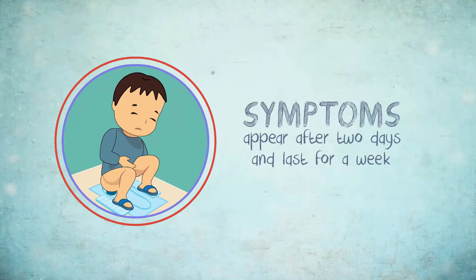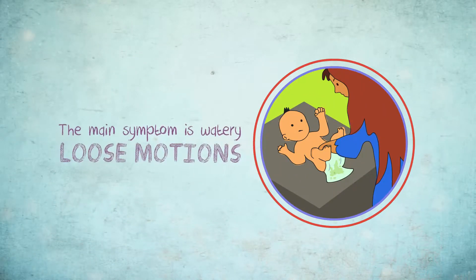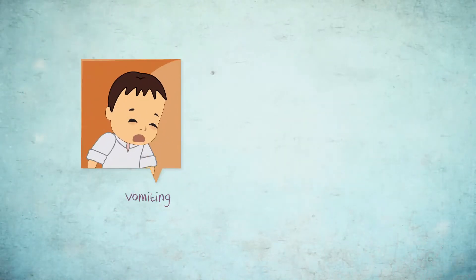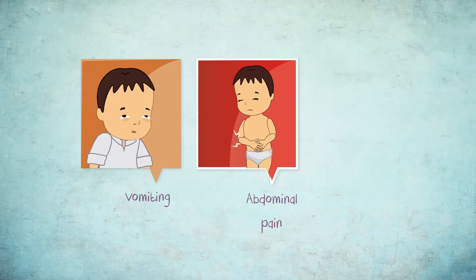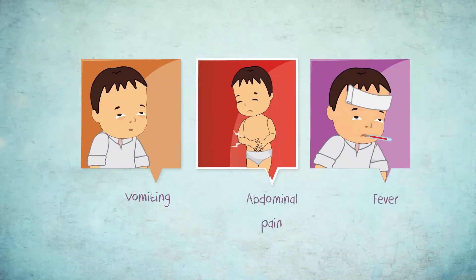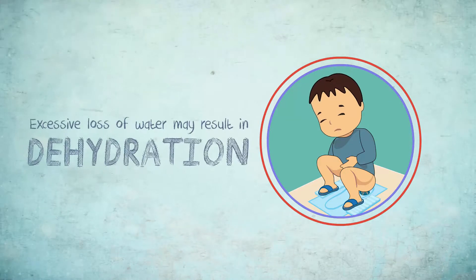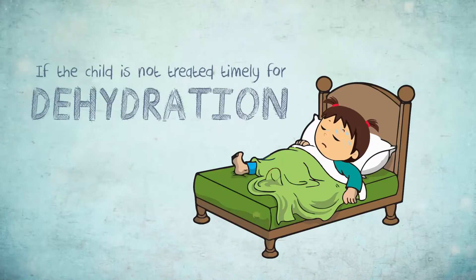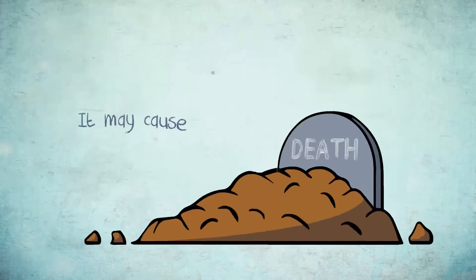Its symptoms appear after two days and last for a week. The main symptom is watery loose motions which may be associated with vomiting, abdominal pain, and fever. Excessive loss of water may result in dehydration. If the child is not treated timely for dehydration, it may cause death.